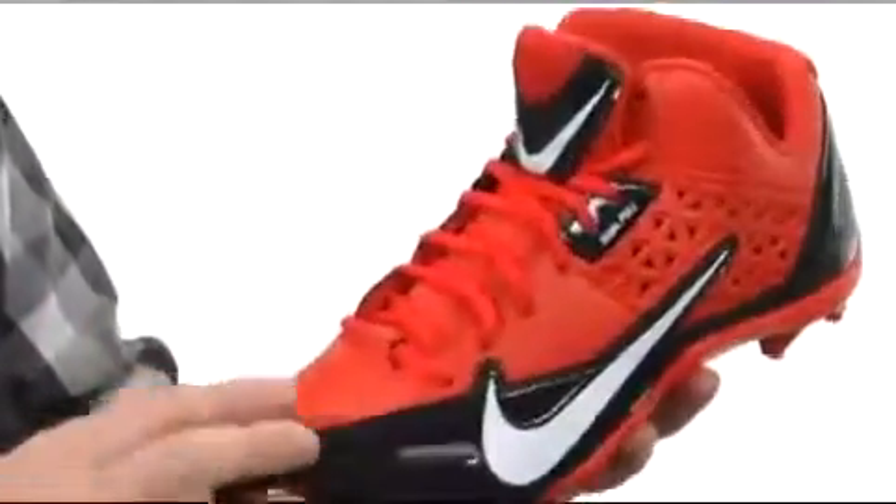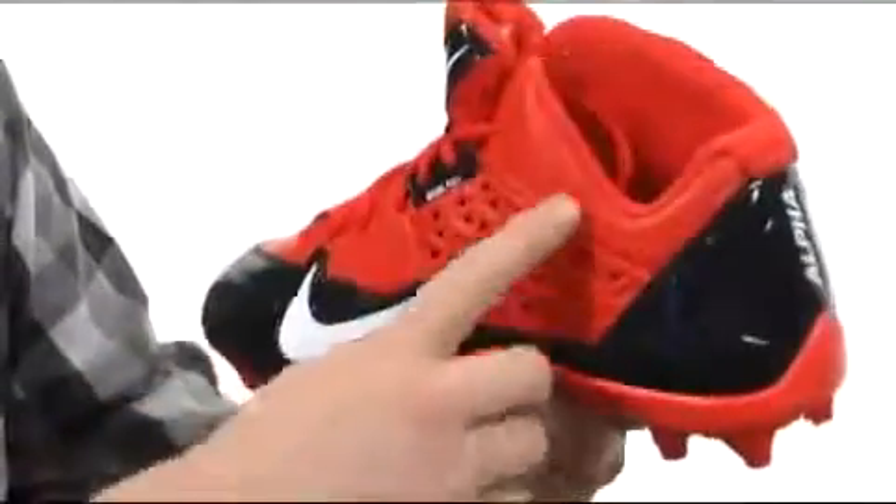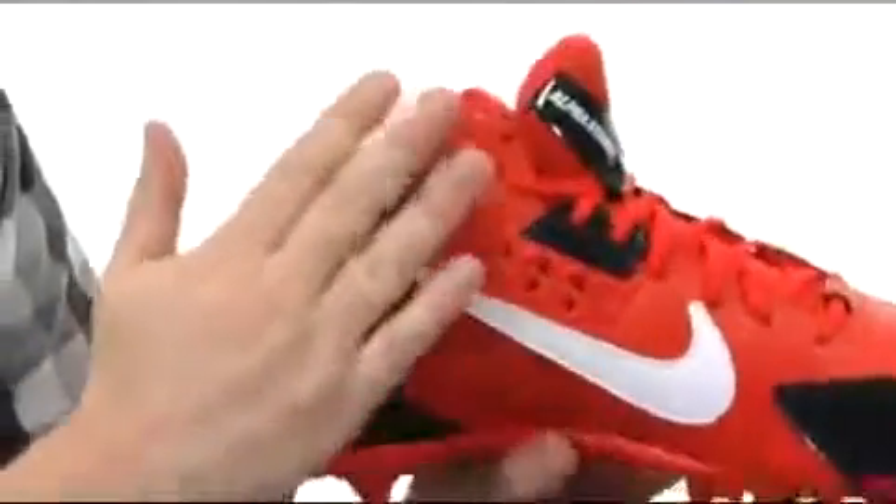It's made with a synthetic leather. You've got a dual-pull lacing system that's going to really snug it up and lock your foot in there. Now check out the collar — you've got a little notch on the outside here and it goes all the way up on the inside, so you're going to get a lot of support there on the inside.